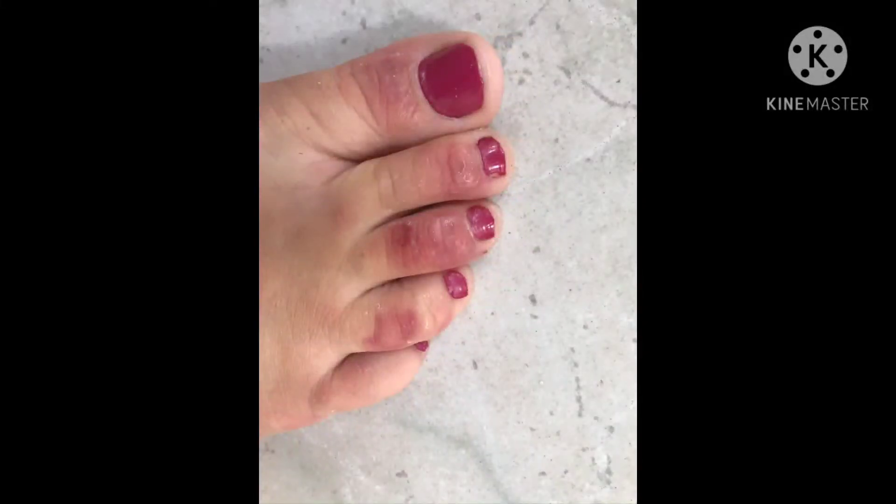The second type involves areas of small, itchy red bumps that can occur anywhere on the body, but particularly the elbows and knees as well as the back of the hands and feet. This rash can persist for days or weeks.